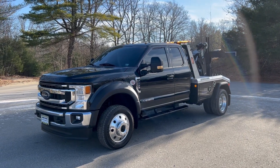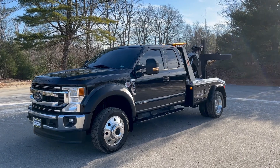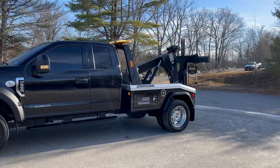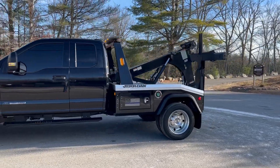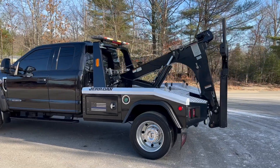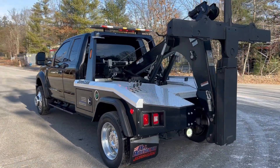How are we doing guys? Today we have a 2021 F550 extended cab. It has a Jordan MPL-40 wrecker body. Truck has 37,000 miles on it, with a full powertrain warranty up to 100,000 miles. It's an absolutely beautiful truck.